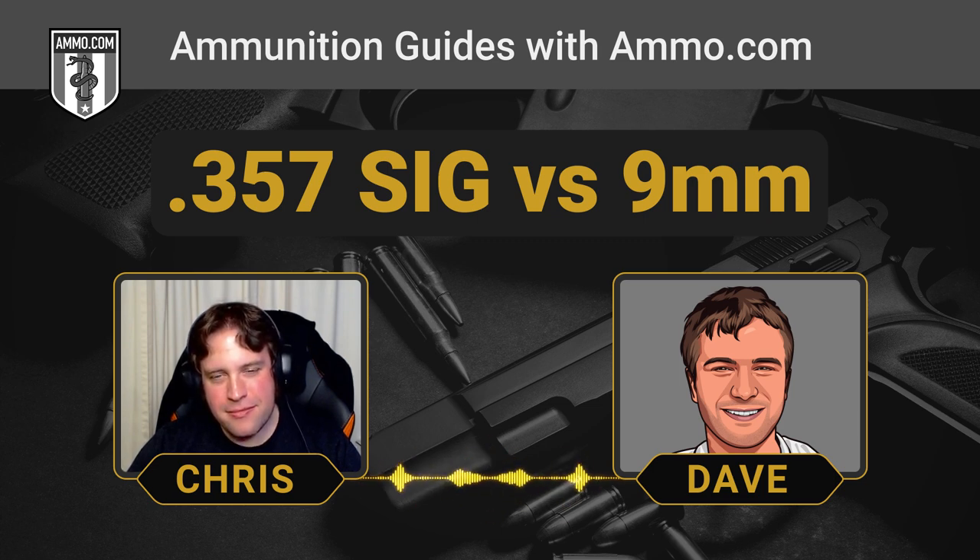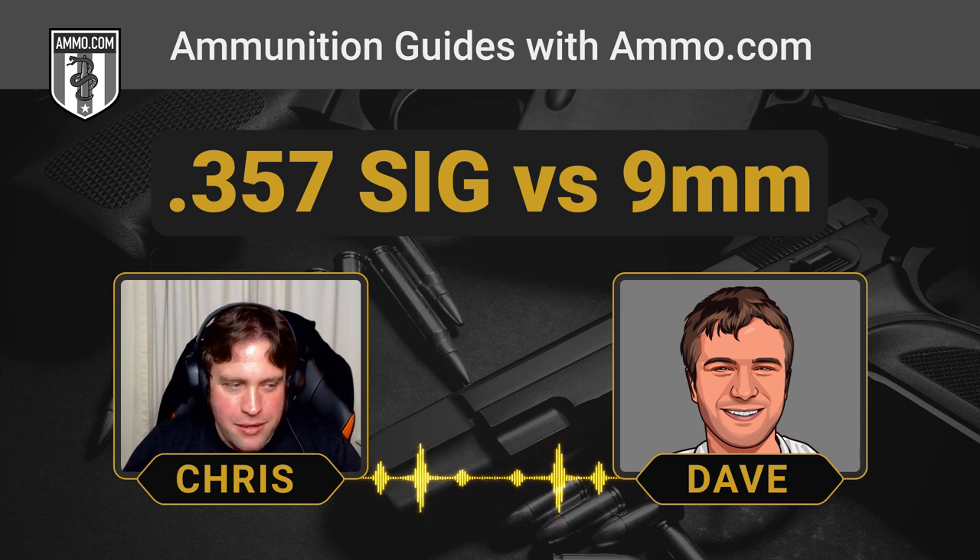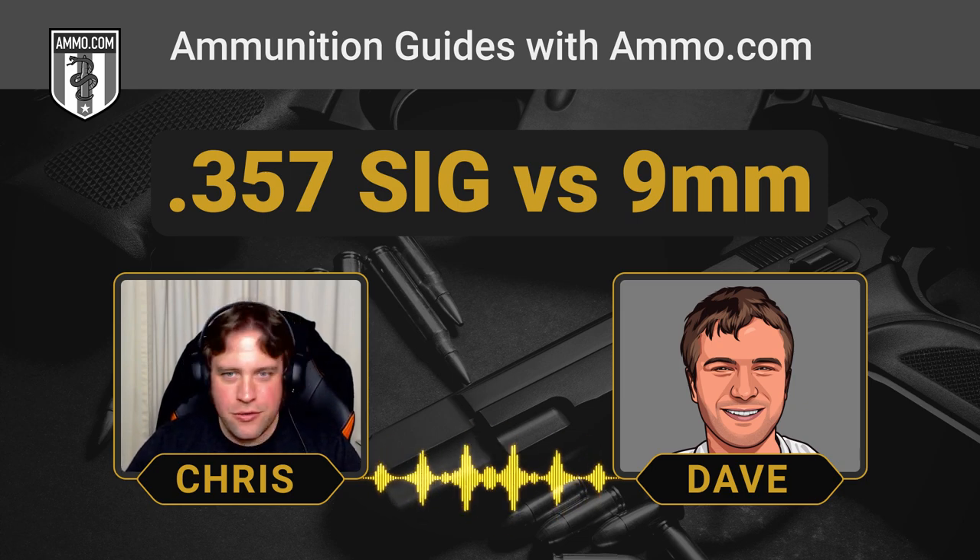Dave's biggest beef with the .357 SIG is the name, because no other cartridge is misordered more frequently. But there is a reason it's named that — SIG wanted to essentially replicate the .357 Magnum and put it in a semi-auto handgun.